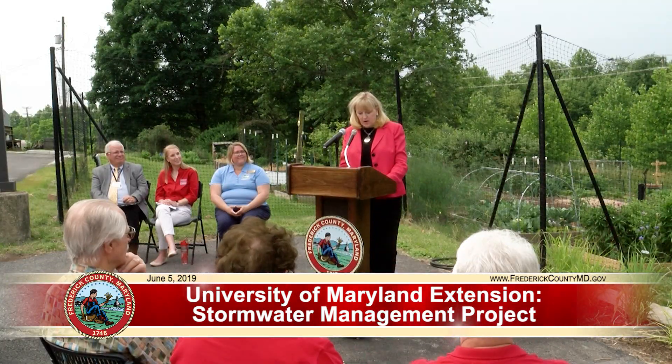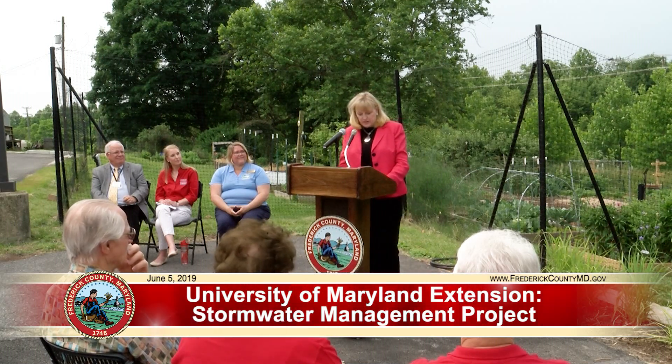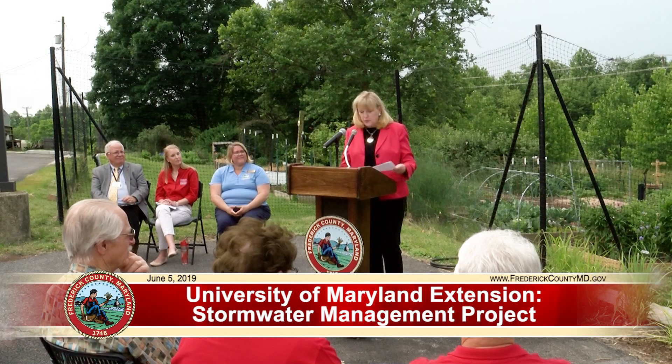This location is ideal because more than 200 visitors come to the Extension Service Office each month to learn. The Master Gardeners program has more than 150 volunteers, and hold seminars most weekends for our residents. Our Master Gardeners program is one of the most active in the entire region. It was the Master Gardeners and their interns who determined what plants should go in the Grow It, Eat It garden, as well as the plants for the filterra, the dry stream bed, and the microbio retention area. Frederick County Master Gardeners were the driving force behind this project.